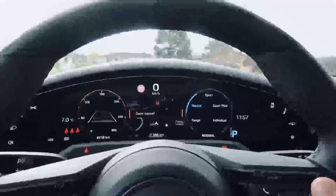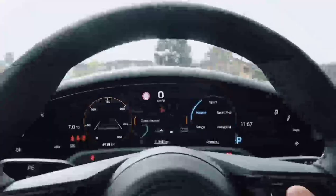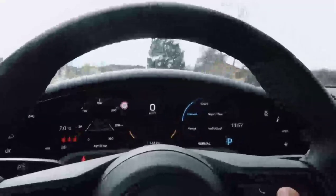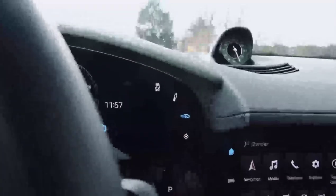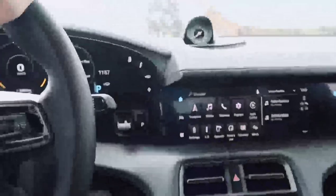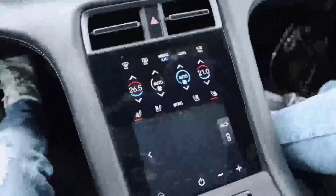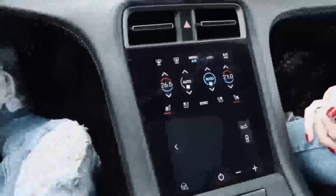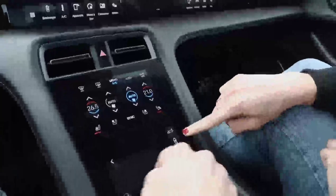You can select navigation, Sport Chrono, driving mode - it'll show all the information you want. I like having that big map in the middle. They've also added touch buttons - for example for the lift system, you just press it and the car lifts up. Down here there's a panel for climate control, which we're getting used to seeing across the Volkswagen Group - in the Audi R8, the Urus, and now the Porsche.